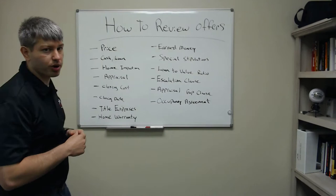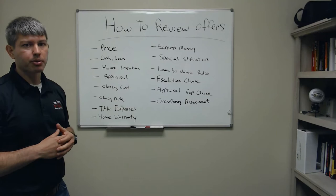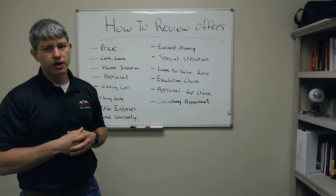I think everyone starts off with price, and that's the first thing they look at. Then they look at whether it's cash or a loan. What type of loan is it? Because there are different restrictions for FHA, rural development, and conventional loans, so you need to break that down.